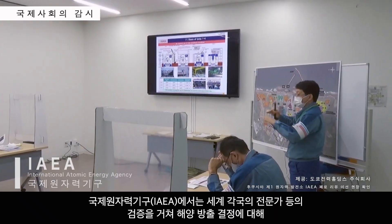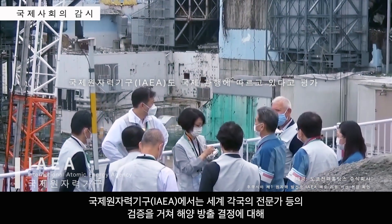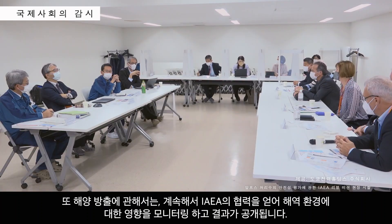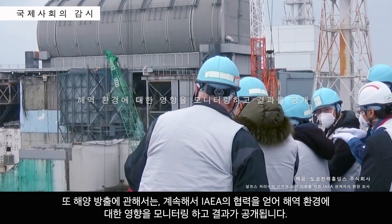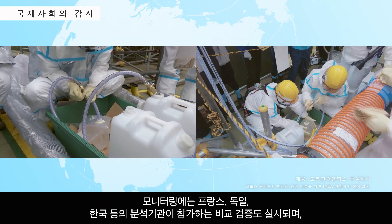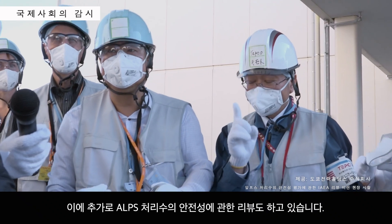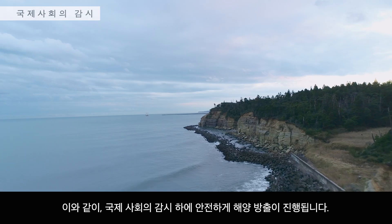The International Atomic Energy Agency has conducted rigorous reviews on decommissioning with the assistance of experts from around the world. The IAEA stated the discharge into the ocean to be technically feasible and in line with international practice. Throughout the discharge process, the IAEA will continue to provide support in monitoring the impact on the oceans and environment, and results will be released publicly. Laboratories in France, Germany, the Republic of Korea, and other countries have been comparing the results of monitoring, and there have also been ongoing reviews of the safety of ALPS-treated water. Careful observation from the international community ensures that the discharge will be carried out safely.